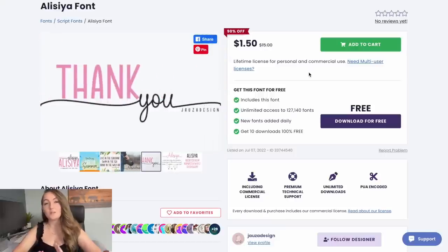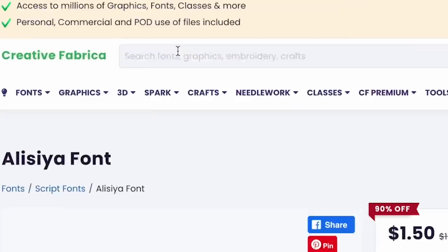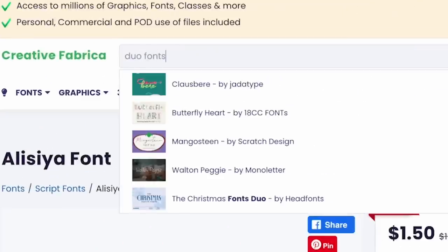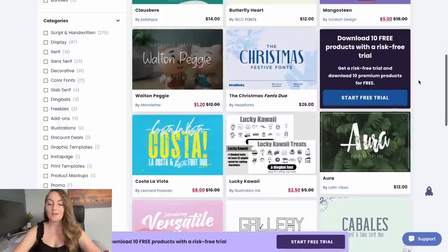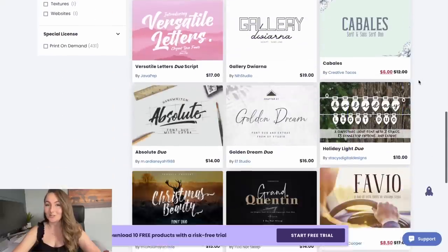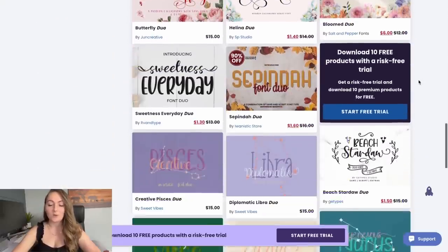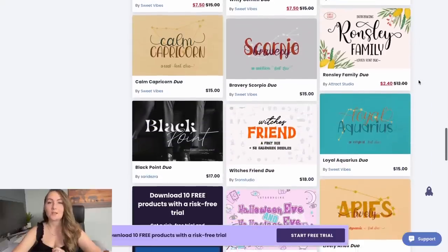If you don't like any of the ones I've shown, you can come to the search bar on Creative Fabrica and type in 'duo fonts' and you'll find lots of other ones to choose from. But what I'm trying to save you time with in this video is not spending an hour looking through all of these fonts. That's why I shared specific fonts — so you can just take those and run with it and start getting designs up in your store today.